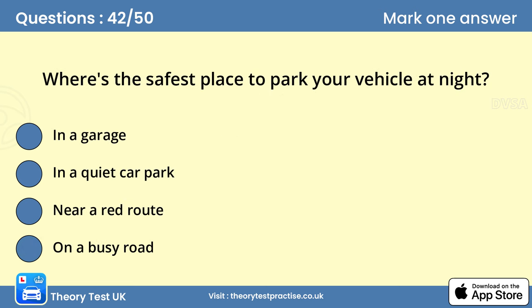Question 42: Where's the safest place to park your vehicle at night? A. In a garage. If you have a garage, use it. Your vehicle is less likely to be a victim of car crime if it's in a garage. Also, in winter, the windows will be kept free from ice and snow.